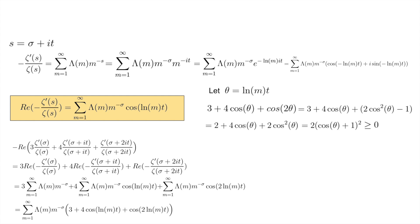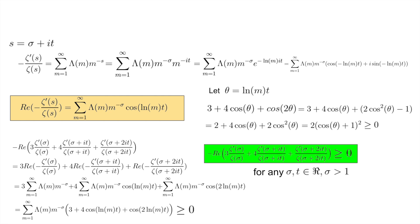So 3 plus 4 cosine theta plus cosine 2 theta is greater than or equal to 0, which is equivalent to 3 plus 4 cosine of natural log m times t plus cosine of 2 natural log m times t being non-negative. Since our sum multiplies this by a positive factor — namely Chebyshev of m times m to the negative sigma — we are summing non-negative terms, so the sum itself is non-negative. Therefore, negative the real part of 3 zeta prime sigma over zeta sigma plus 4 zeta prime of sigma plus it over zeta of sigma plus it plus zeta prime of sigma plus 2it over zeta of sigma plus 2it is greater than or equal to 0.